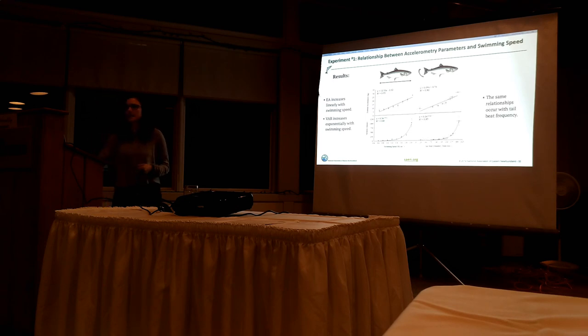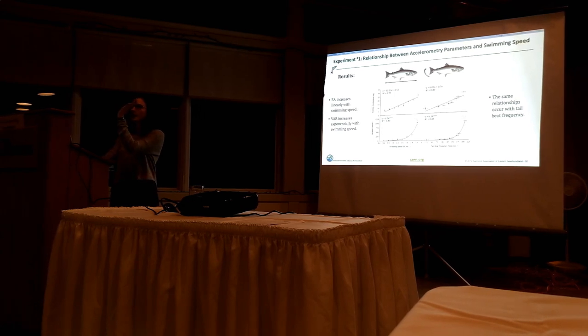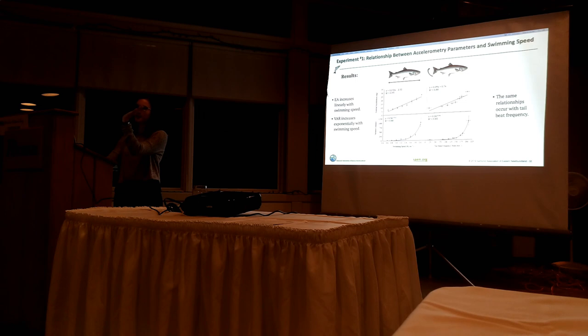Additionally, I looked at something known as tail beat frequency - for some of the periods I had video and could go back and look at how many times the fish's tail swung from one side to the other. One oscillation is one tail beat, measured again in beats per minute as tail beat frequency. I looked at the relationships between EA and BAR, and they have similar relationships with tail beat frequency.